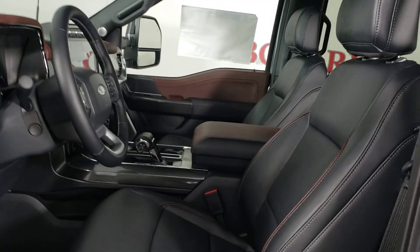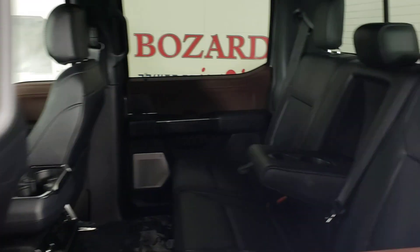Navigation system, chrome wheels, fog lamps, power passenger seat, heated mirrors.